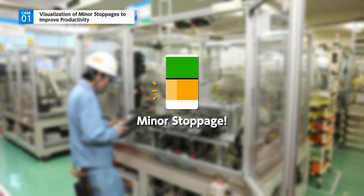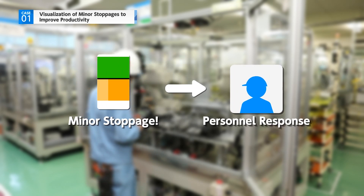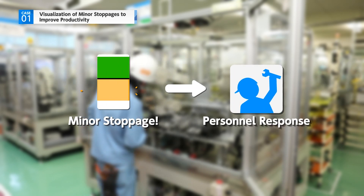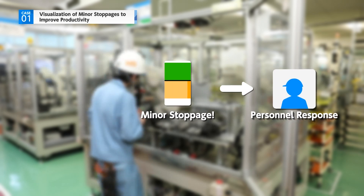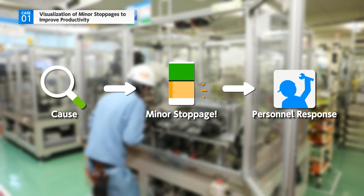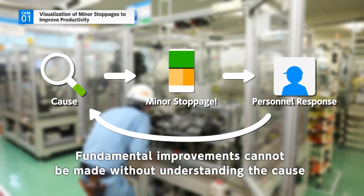Until now, each alert regarding a minor stoppage would involve personnel treating the symptoms to bring the malfunctioning equipment back to working order. However, dealing with minor stoppages in this way does not lead to fundamental improvements that can prevent their recurrence.